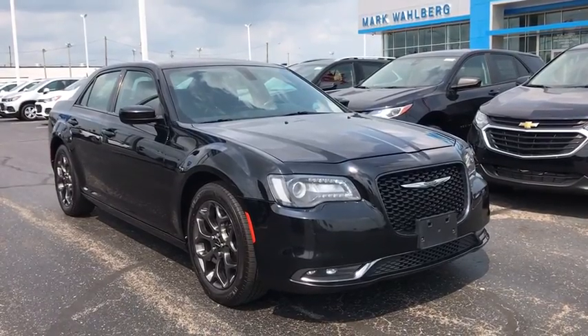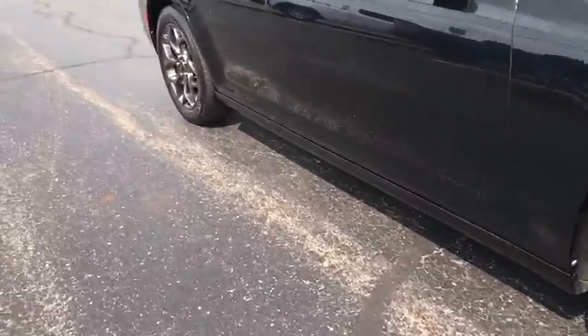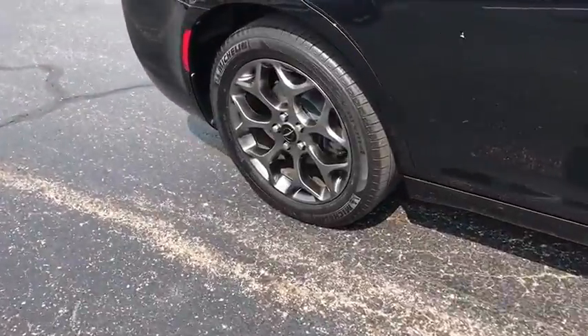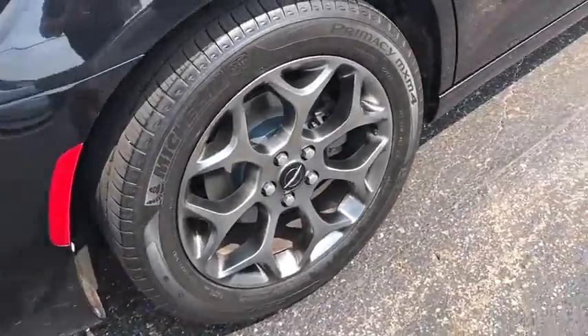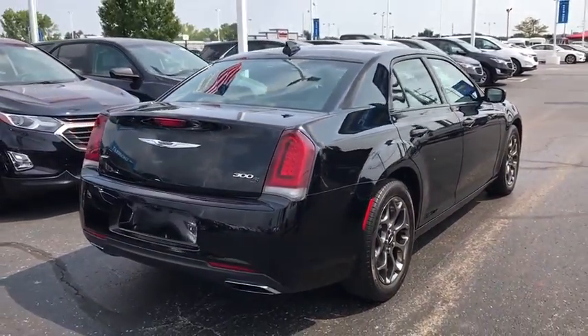Looking for the right vehicle? Check out the 2016 Chrysler 300. The Chrysler 300 combines sport and luxury in one unique and powerful package. If you're looking for elegance and performance, the 300 delivers.